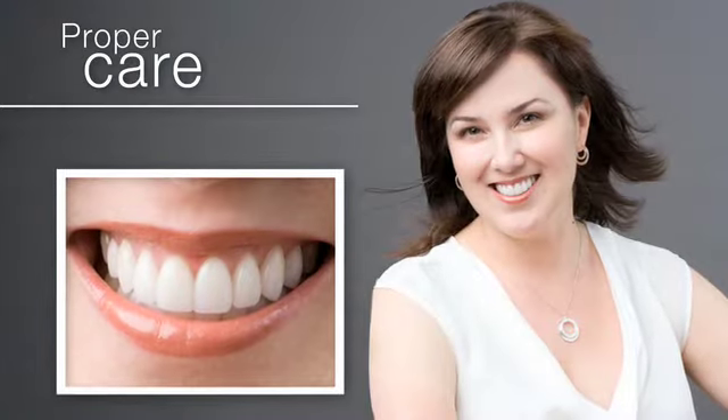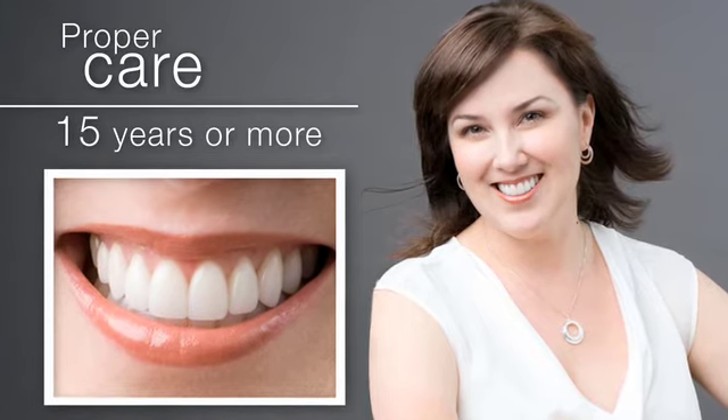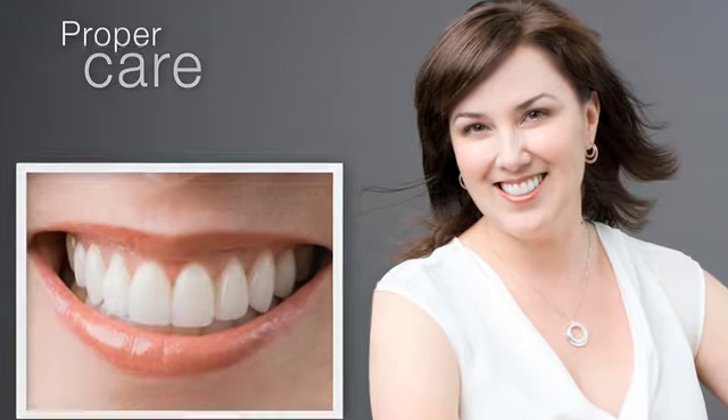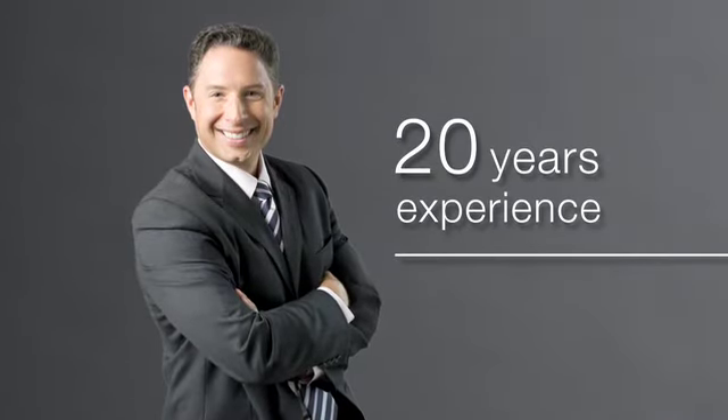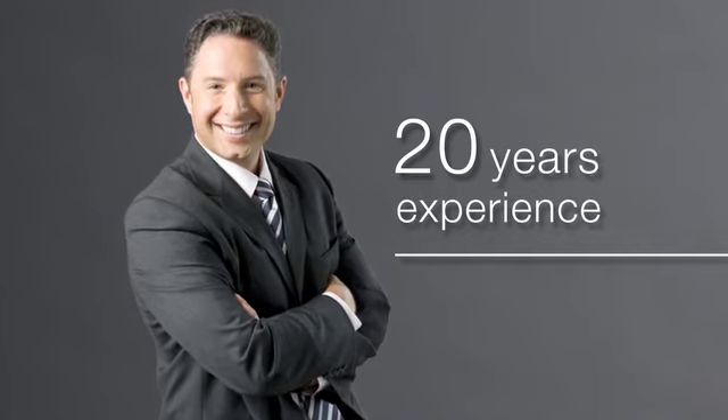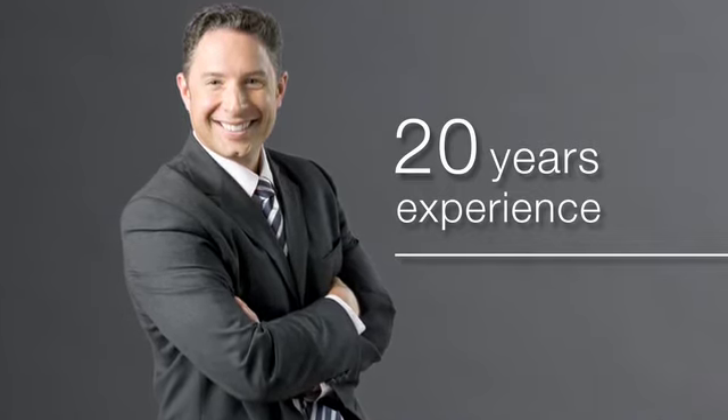With proper care, veneers can last 15 years or more. They'll keep their white shade and are virtually impossible to chip or crack. Dr. Kazarski has over 20 years' experience designing and placing veneers, helping people of all ages enjoy more confident, attractive smiles.